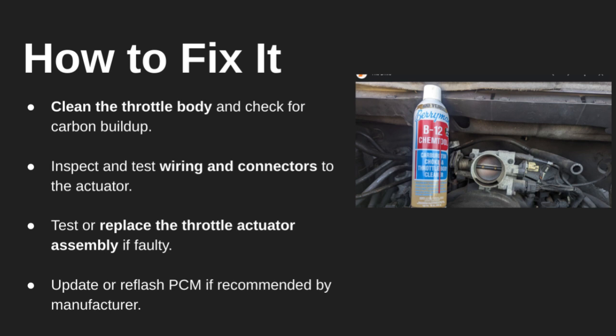And that's a quick overview of code P0638. If you found this helpful, give it a like, subscribe to the channel, and leave a comment if you've seen this issue on your car. Thanks for watching. See you next time.